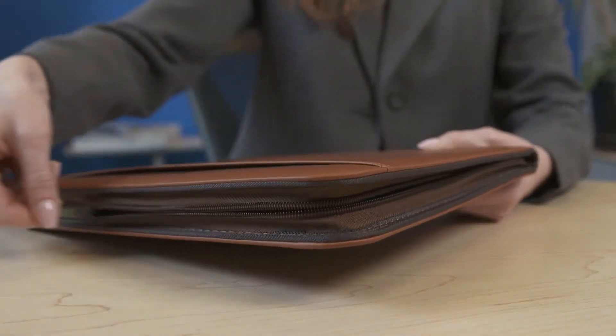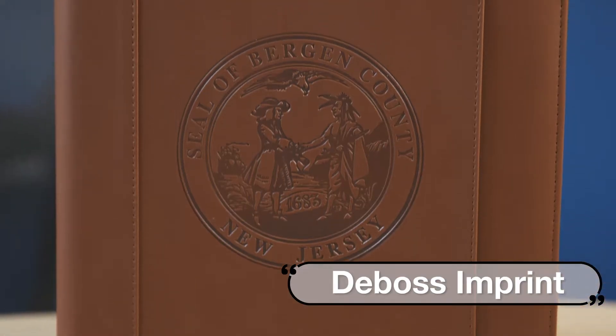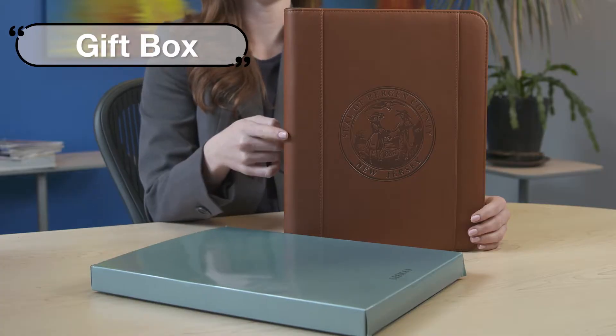The zip-around cover is made of a soft Italian PU material, which has the look and feel of leather. What more could you ask for of a promotional item?